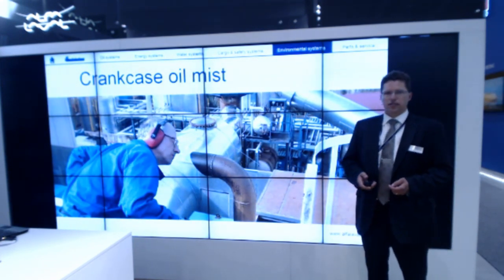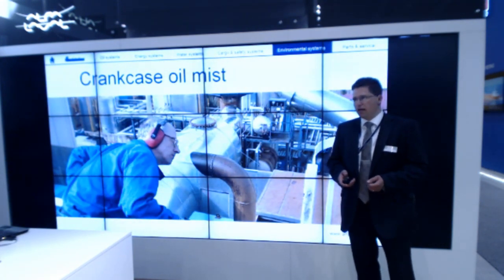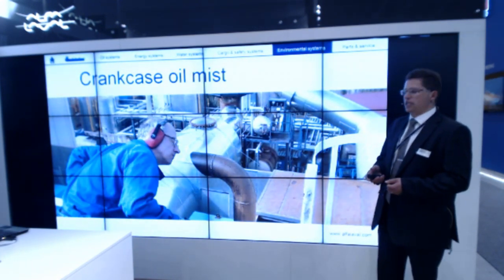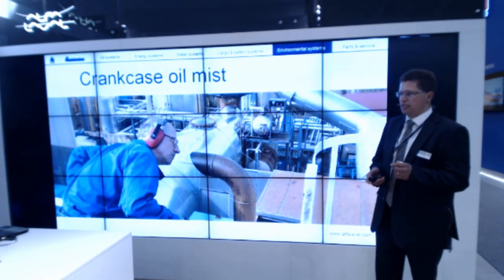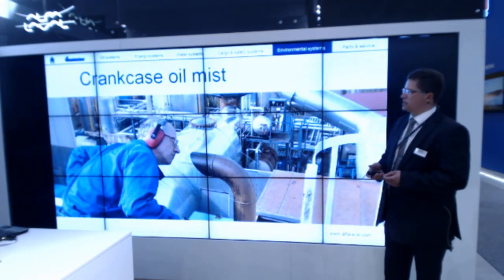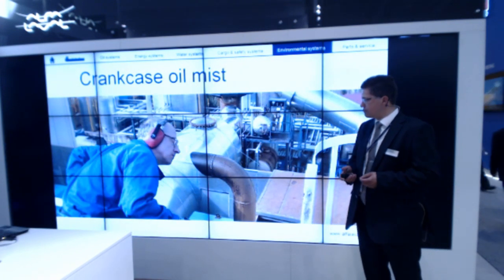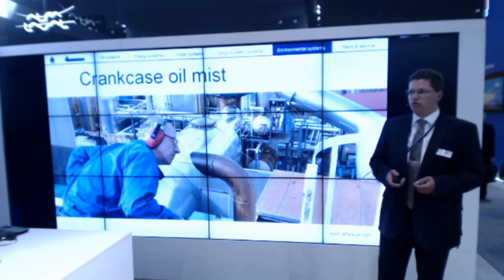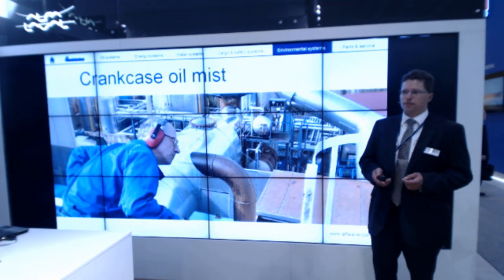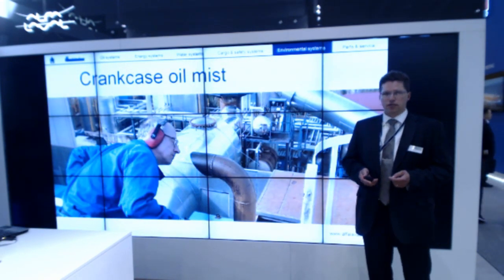Crankcase gas is created because of blow-by in the cylinder engine, and it is actually oil mist consisting of small oil droplets with sizes from 0.1 micron up to 5 micron. So far this oil mist has not been cleaned at all before entering out to the atmosphere in marine installations and also for land-based diesel installations. But that will change in the future, as new emission regulations will come with limits for crankcase gases.